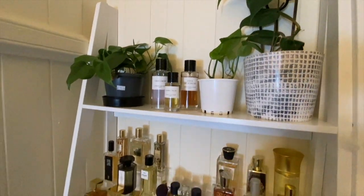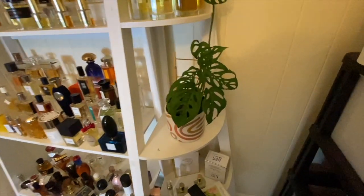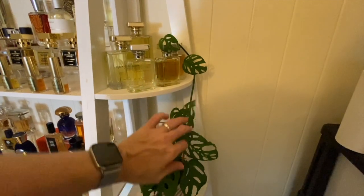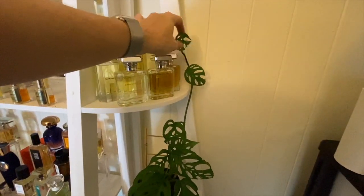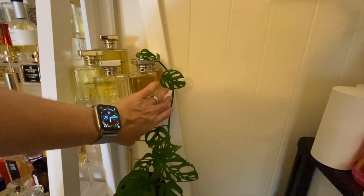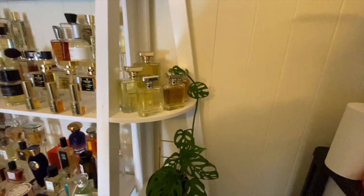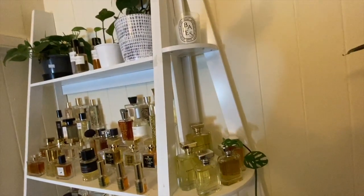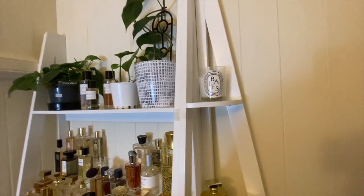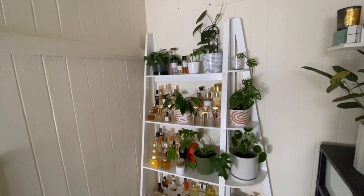I also have this Adansonii which I originally had on the top shelf, but because it's got one stem coming up higher I thought he's wanting to climb. So I might put some little clear hooks on the bookshelf and allow it to grab on and climb up to the top, which will look really nice. And I've got my beige candle which previously did not have a home — now he has a home.